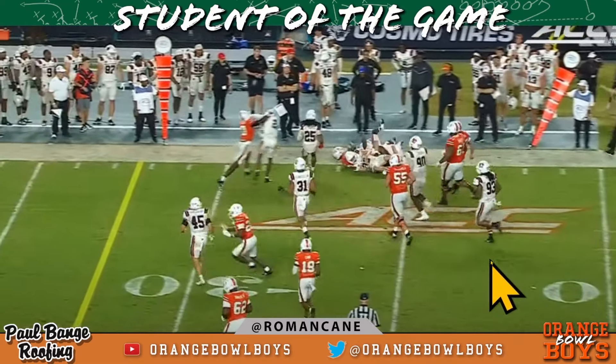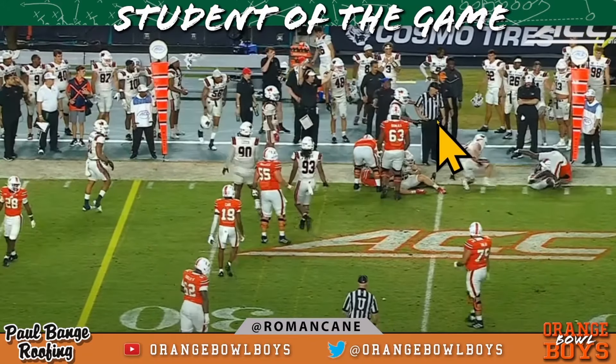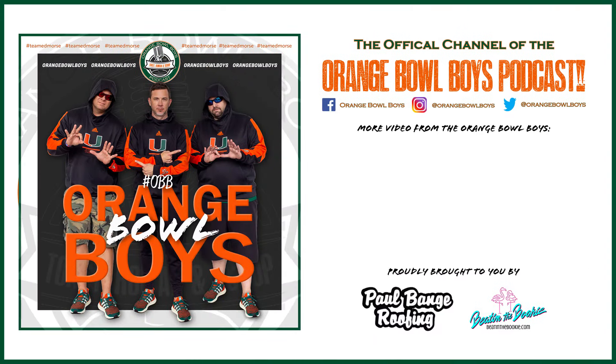I'm your boy Roe, OG member of the Orange Bowl Boys. Stay safe, my friends. Bang.